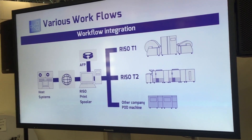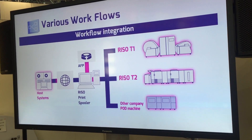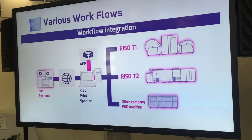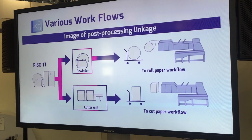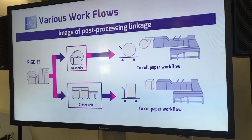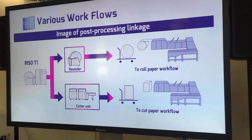A dedicated controller for the RISO T1 supports Page Description Language, AFP-IPDS, as well as PDF and PostScript. Various post-processing devices such as feeders, rewinders, and perforators can also be connected, and connecting a paper cutter unit streamlines the cut-sheet workflow.